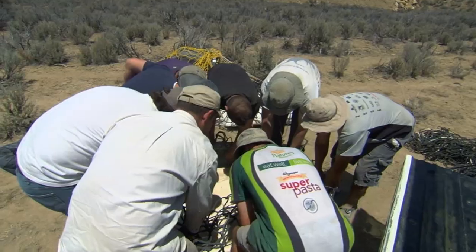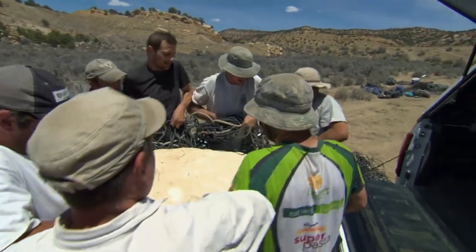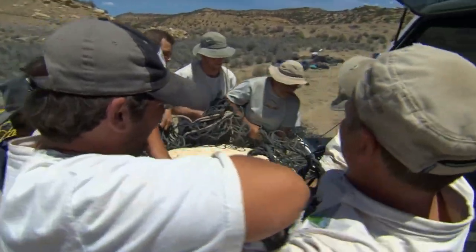I'm helping. One, two, three. Some weigh more than 1,000 pounds.